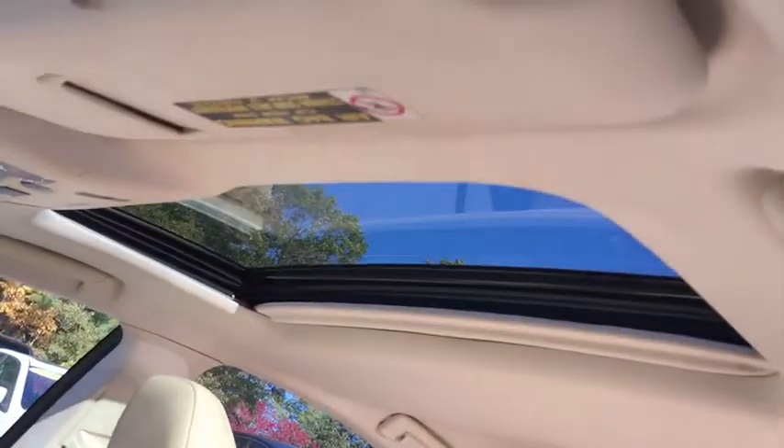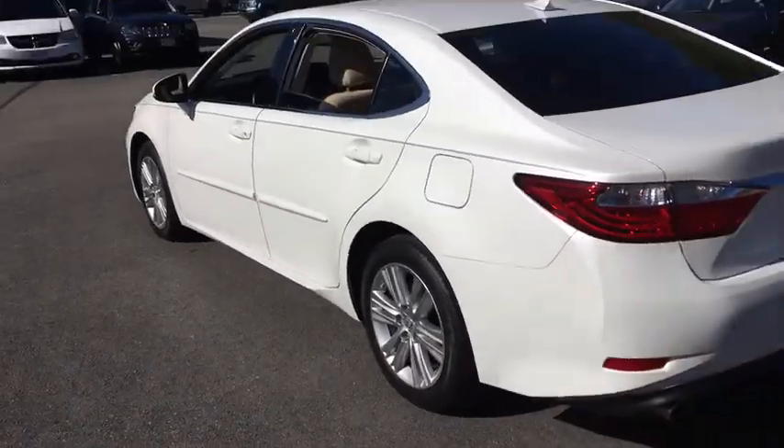Keyless entry, CD changer, power passenger seat, leather-wrapped steering wheel, power steering, driver lumbar, adjustable steering wheel, front floor mat, ABS four-wheel, four-wheel disc brakes.